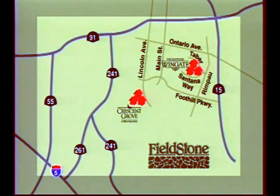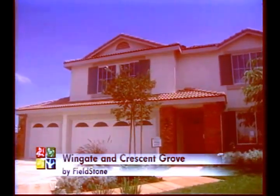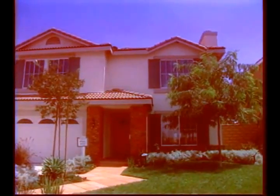Take Main Street and you'll find yourself at Wingate. The first thing you'll notice is the space — these homes are enormous. This is Plan 3522, available at Crescent Grove and shown here at Wingate.